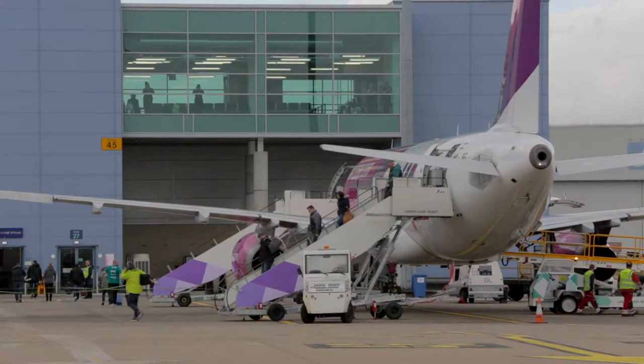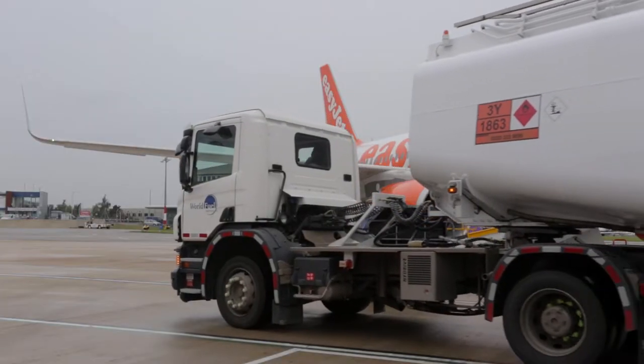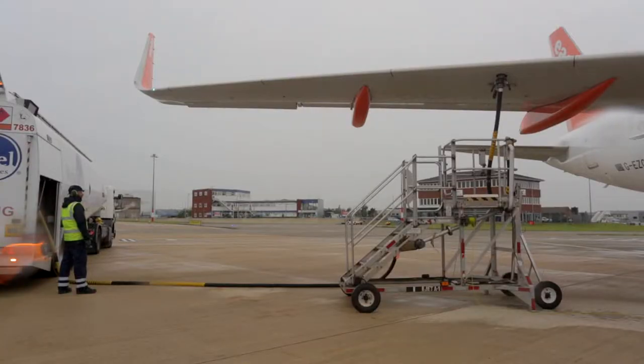Passengers should not be walking in or around ground service equipment, the fueling operation, and the aircraft fuel vents, and they must stay on the walkways provided.